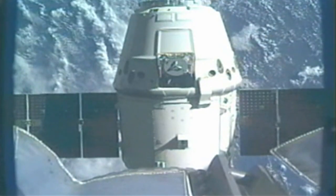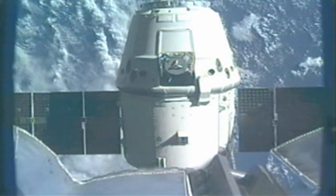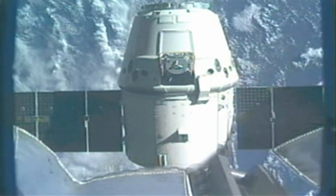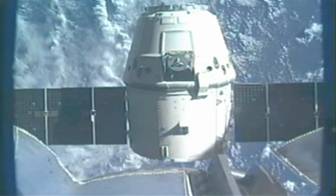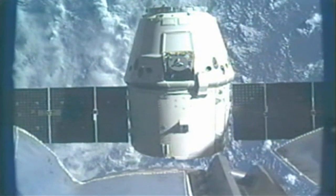In a little more than a minute, Dragon will perform the second of these three quick departure burns. These are small pulses of the engines that move Dragon away from the International Space Station itself.